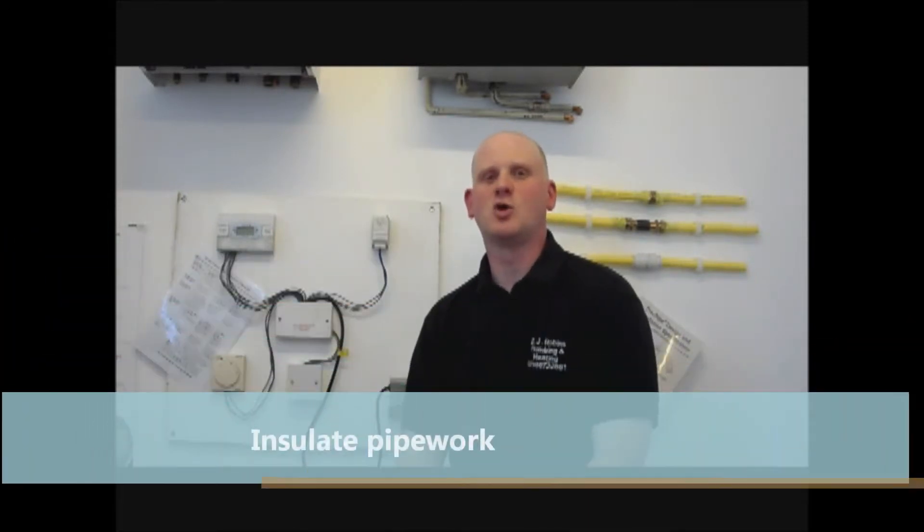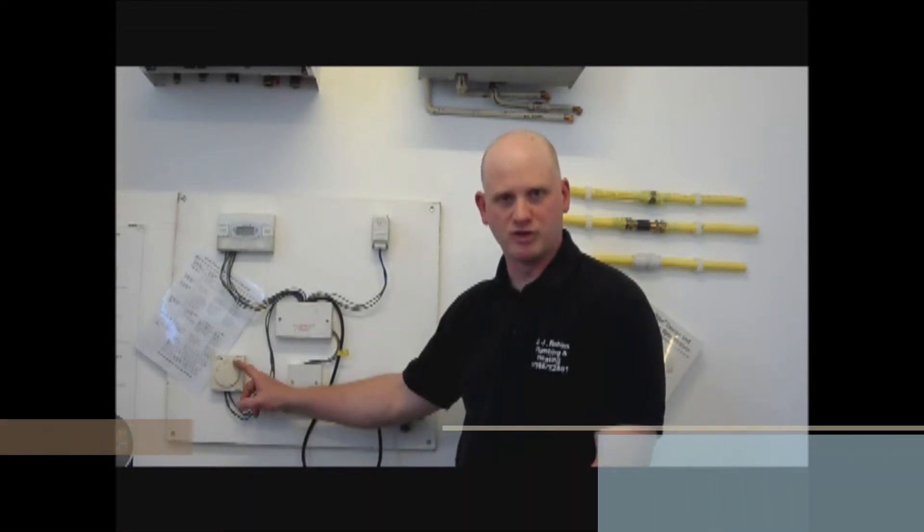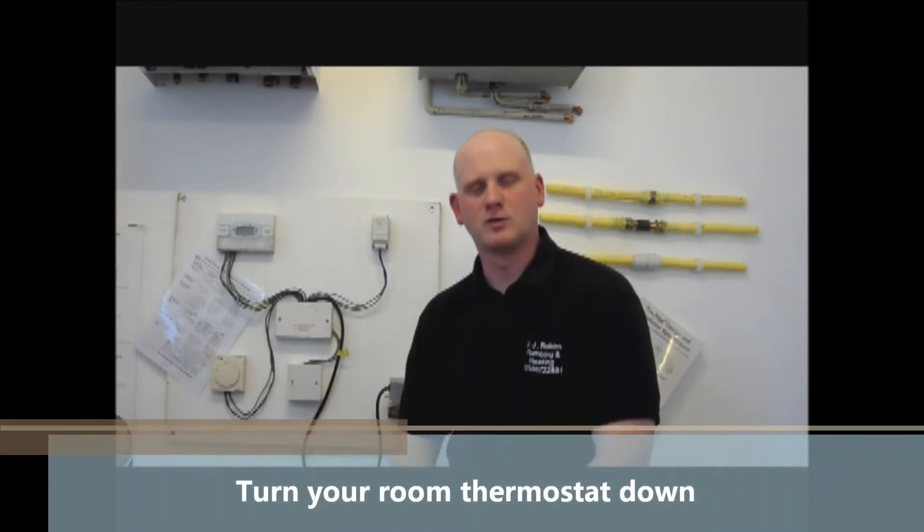One of the things you can do is, if you have a hot water cylinder in an airing cupboard somewhere, if you insulate your pipework one metre from every pipe that comes off that cylinder, you will save yourself probably round about £10 a year on your fuel bill. Something as simple as turning your room stat down by one degree will also save you round about £10 a year on your fuel bill.